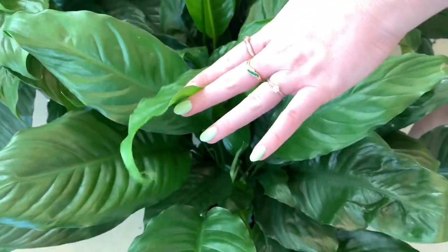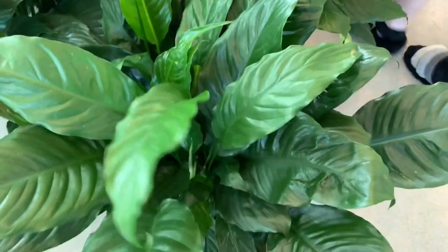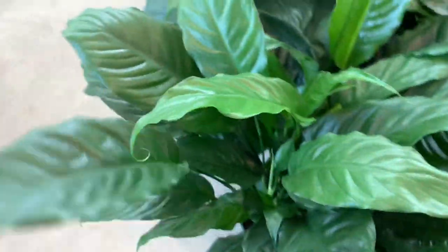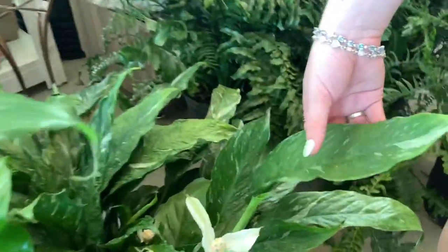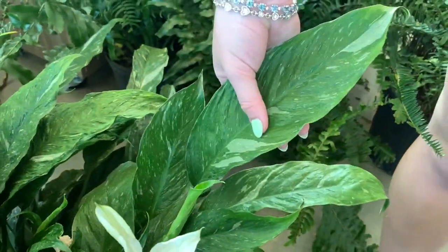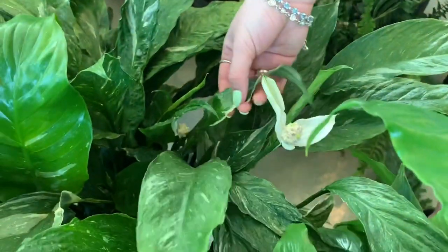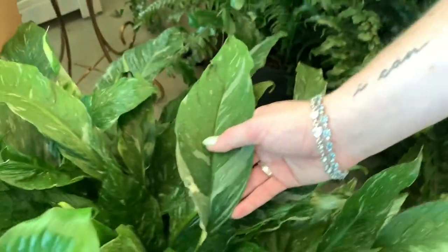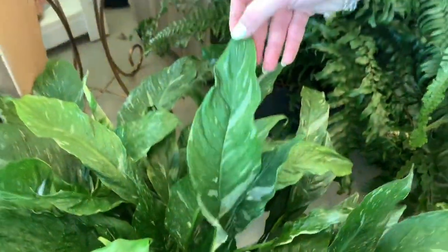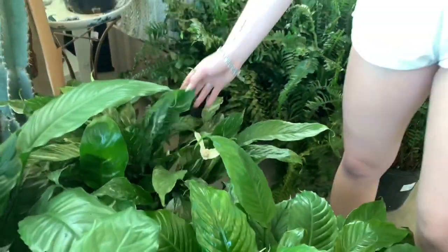Over here we have some spathophyllum, and then we have spathophyllum domino, which is variegated peace lily. Some of the leaves come out really white. This one's really nice too. But if I had one, I would probably just nip all of the flowers off.